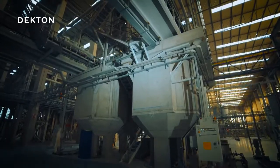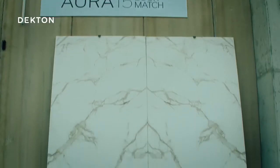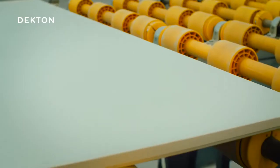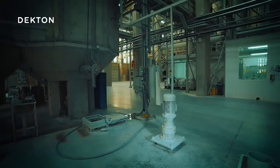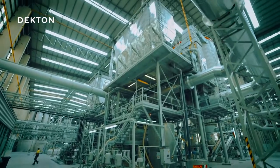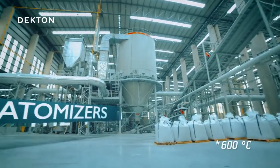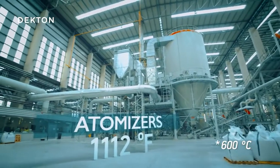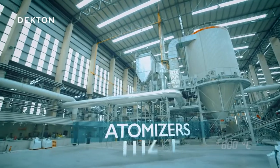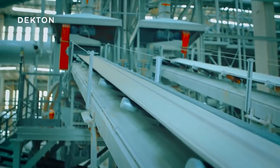All of Dekton's many color varieties begin as one of four different bases, which integrate perfectly with the surface thanks to their pigmentation. This pigmentation is created by adding a specific concentration of pigment to the wet mix. This colored mix then dries in the atomizers at approximately 600 degrees Celsius, where it turns into a powder with a specific particle size and moisture content.